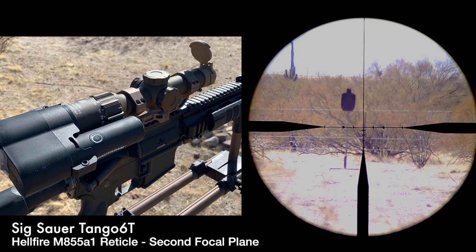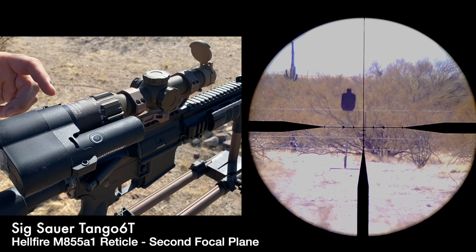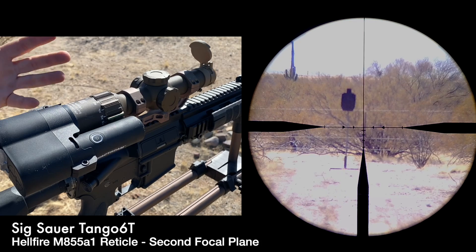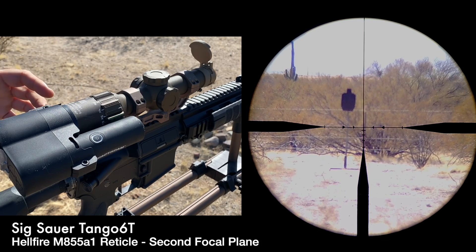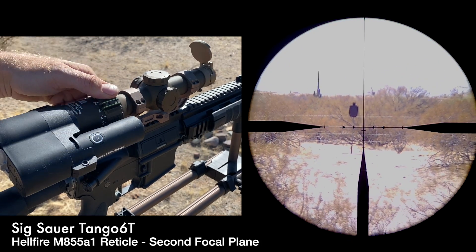Second focal plane provides a more generous and easy to acquire eye box, meaning it's faster to use under time stress situations. It also means it's easier to get video through the scope — I'm doing this today with a Tacticam — and I was able to focus it easier. It's much easier to film footage through a second focal plane scope than a first focal plane, because as the magnification changes, the focus doesn't. You'll see that it stays more clear throughout the range of magnification because of how cameras work.